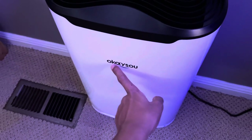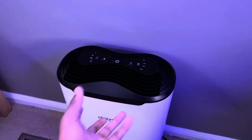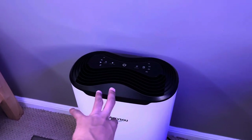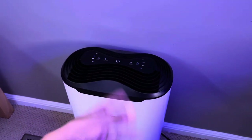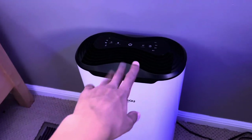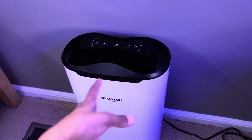Last but not least, we have this air purifier from Okasu — I think that's how you pronounce it. Basically it just takes all the dust and stuff and puts it into the filter. About every three months you're supposed to change it out and collect all the dust from it just to keep your room clean. I got it sent out, but the price of it is around a hundred dollars.